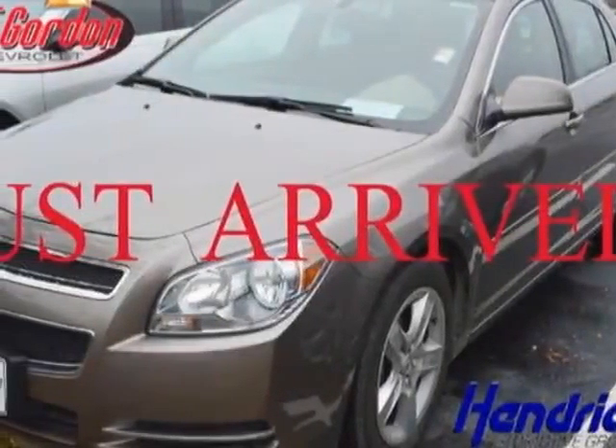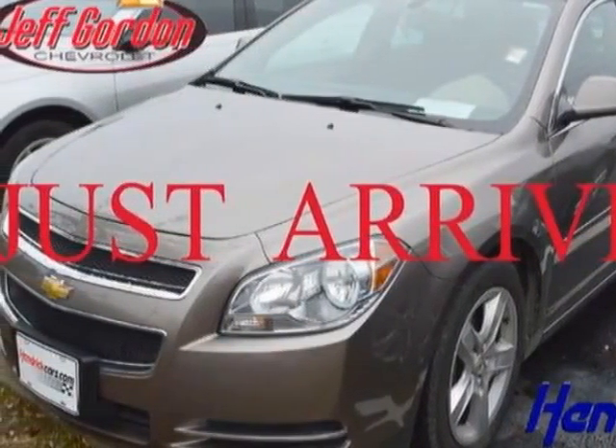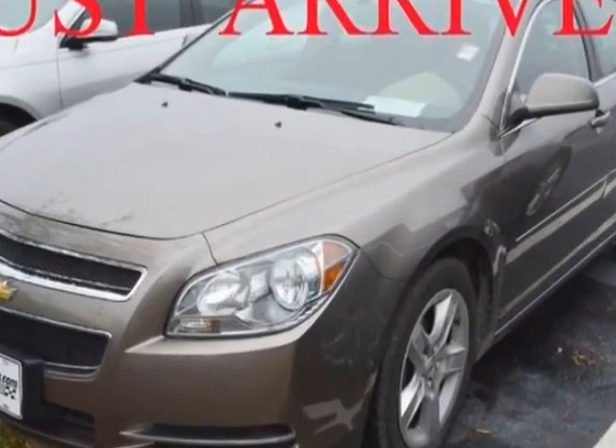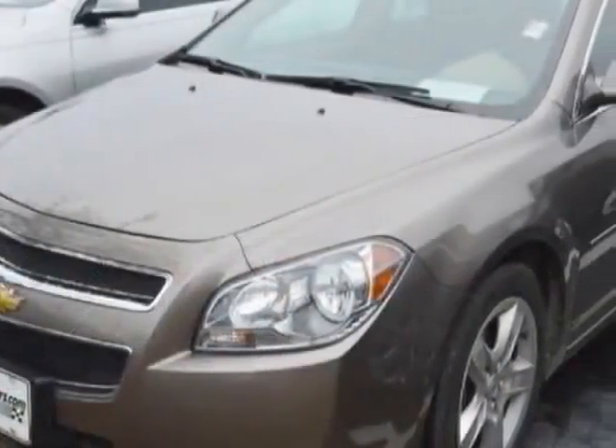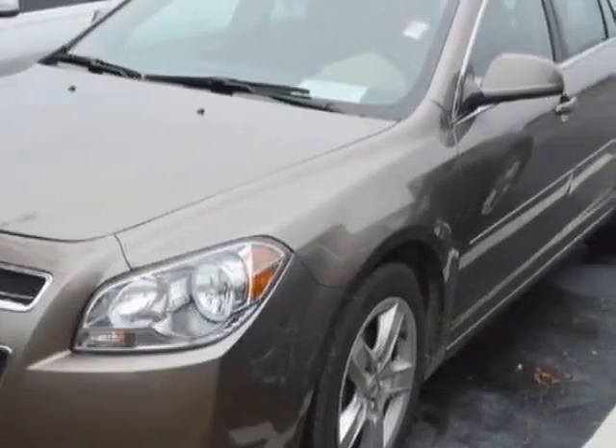Look at this certified pre-owned 2011 Chevrolet Malibu. This Malibu has just under 65,000 miles. For your protection, a warranty is available for this vehicle.